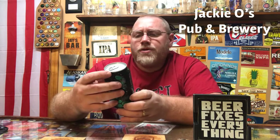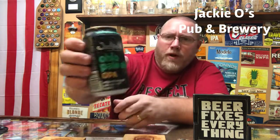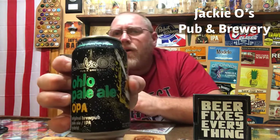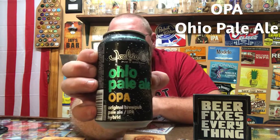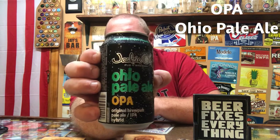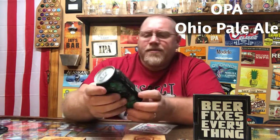Hey, welcome back to the latest episode of This Guy's Thoughts. This evening's episode features a brew out of an in-state Ohio brewery. This here is Jackie O's Pub and Brewery, and I believe they are out of Athens, Ohio.